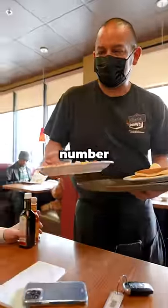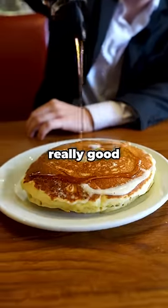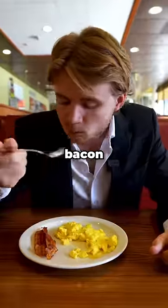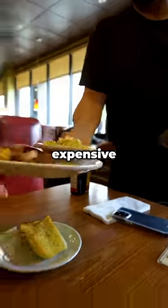Not even 10 minutes later came meal number one — the Everyday Value Slam, which for $6.99 came with pancakes, eggs, and bacon. Starting with the pancakes, they looked really good but were a bit dense and cakey, and I do prefer my pancakes fluffier. But the eggs and bacon were solid. Overall, for $6.99, this is probably one of the best deals for a breakfast that I've ever seen. But let's see how the most expensive dish is.